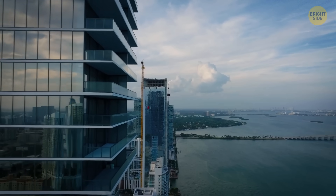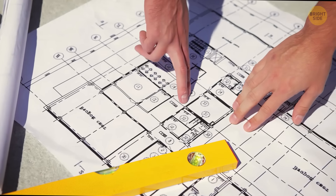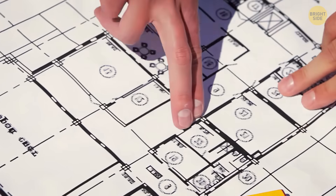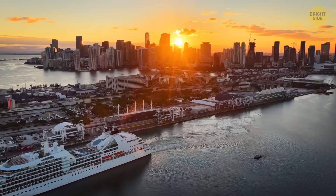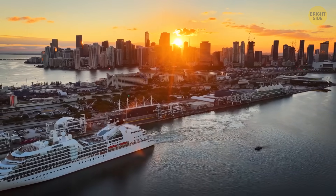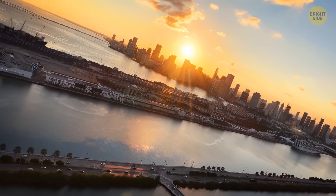Maybe it settles a bit, maybe it stretches and groans. Now that engineers and scientists are aware of this issue, they can prepare and propose solutions. Until then, the towers will still be up and the bay will still shine bright. The whole city will keep drifting in its own style — just slightly downward.